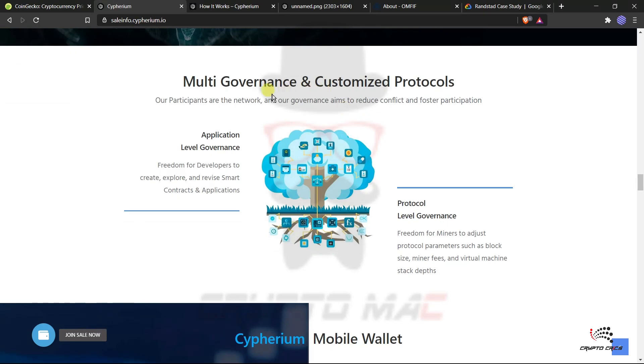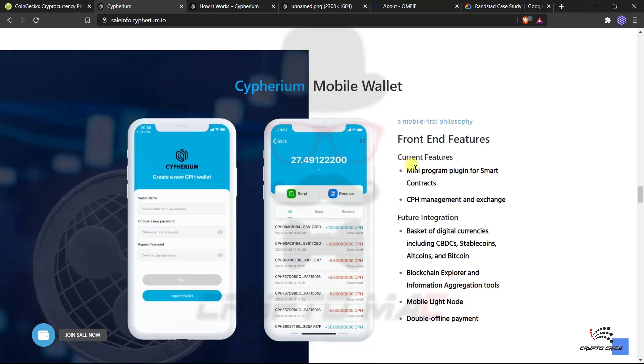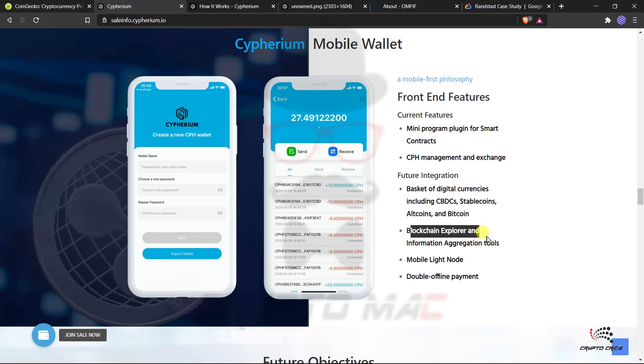Cypherium supports multiple programming languages including Java, Python, Ruby, and R. It features fixed-point representation, embedded computer chip compatibility, built-in VM-level safety checks, and fast data supporting 64-bit integers. The CPH token powers smart contracts, transactions, and DApps. The Cypher Mobile Wallet currently supports mini program plugins for smart contracts, CPH management and exchange, with future integration of CBDCs, stablecoins, altcoins, Bitcoin, a blockchain explorer, and double offline payment.